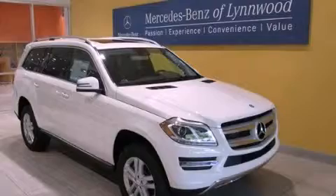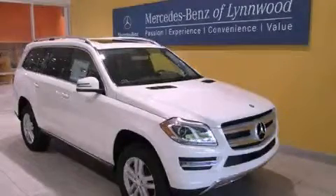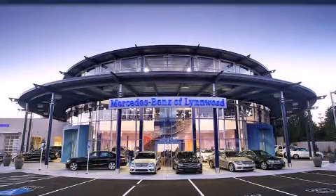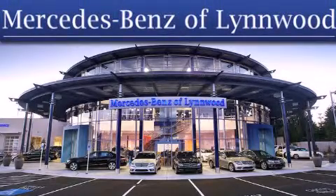Please call us today for more information on this great vehicle. Thank you for considering Mercedes-Benz of Linwood for your next new or pre-owned vehicle. For additional information, please visit our website.